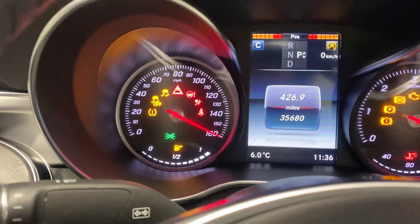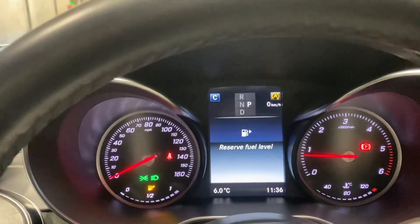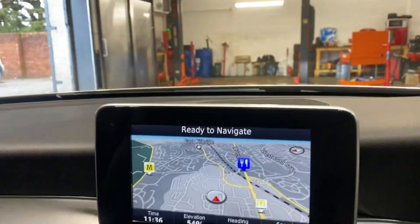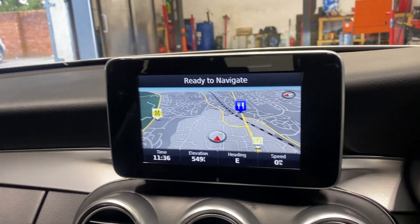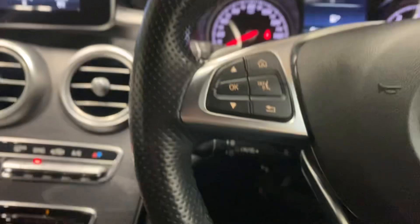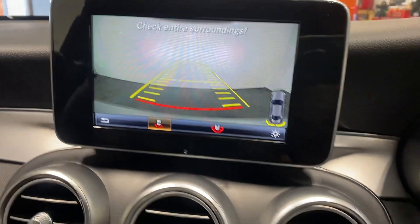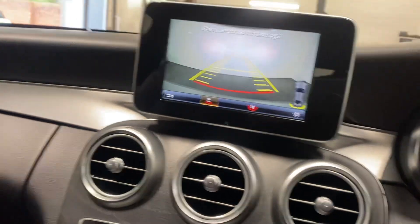No warning lights, apart from the fuel light. It has the navigation, the D-pad, climate control dual zone, paddle shift, triptronic, and has the reverse parking camera as well. Just a very nice car.